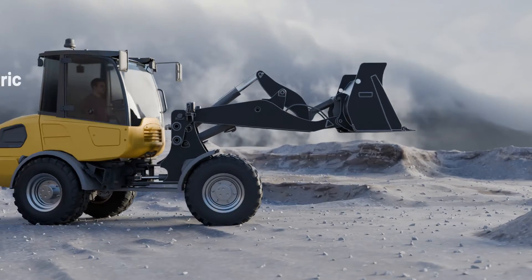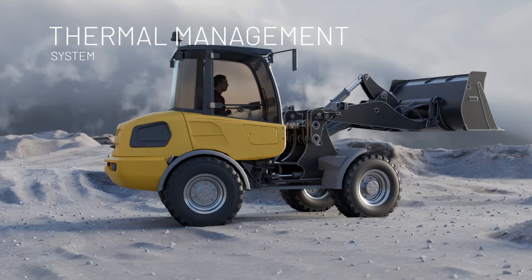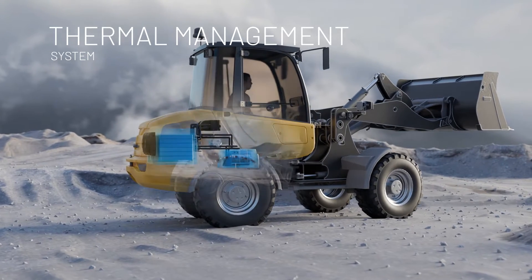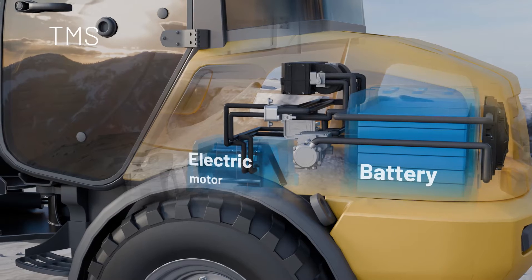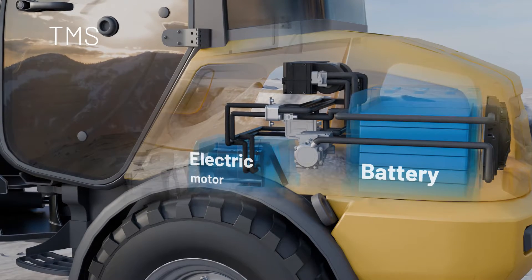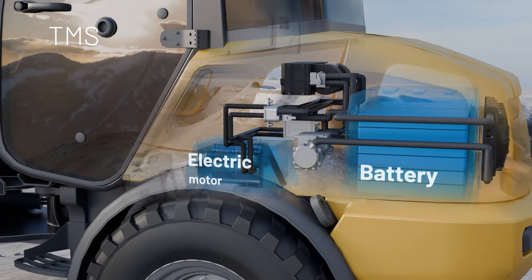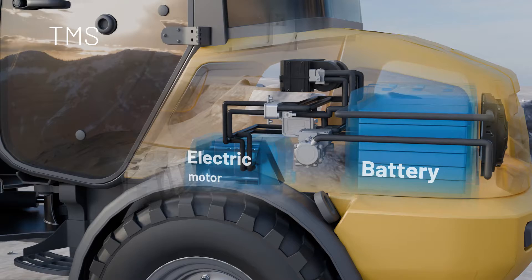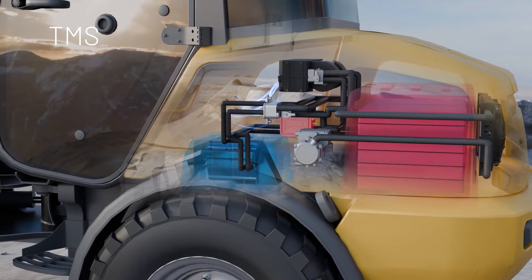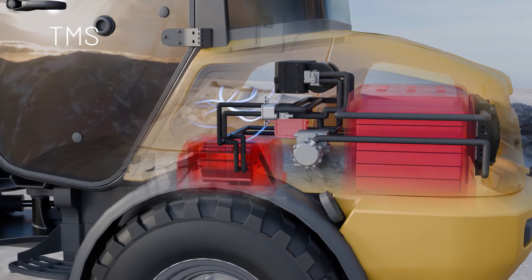Our systems air condition every vehicle interior, whether it's an electric, hybrid, or other drive system. But we don't stop there. With our thermal management system, we take a holistic approach to air conditioning technology in e-mobility — an all-in-one solution for vehicle interiors, battery, and motor. This means we can also control the temperature of the traction battery and/or the electric motor separately, or particularly efficiently in combination with the cabin.